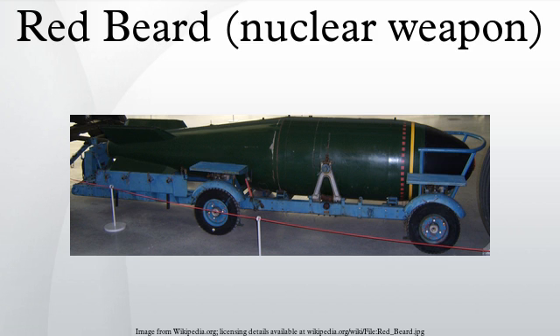Red Beard's RAF and Royal Navy service designations were: Bomb, Aircraft, HE 2,000 pounds Mk-1 Number 1; Bomb, Aircraft, HE 2,000 pounds Mk-1 Number 2; Bomb, Aircraft, HE 2,000 pounds Mk-2 Number 1; and Bomb, Aircraft, HE 2,000 pounds Mk-2 Number 2. Weighing in at approximately 1,750 pounds, Red Beard was considerably lighter than the official service designation, which was based on the original technical requirement.